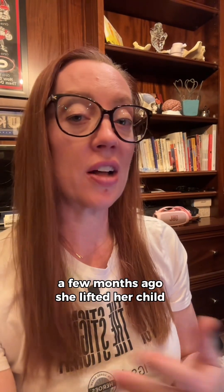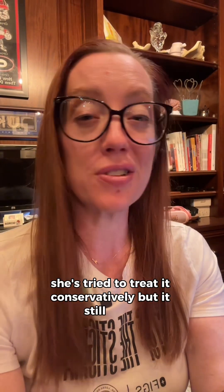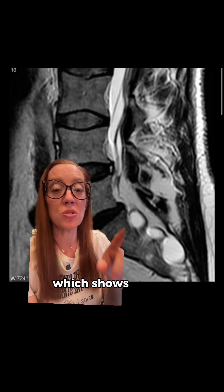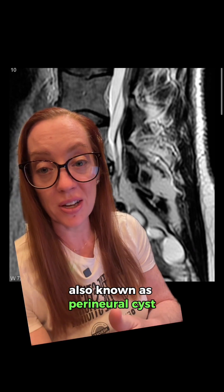Yesterday, I presented the case of a 36-year-old female who came to my office complaining of lower back pain. A few months ago, she lifted her child out of the car seat, twisted her back, and had sudden onset of right-sided lower back pain. She tried to treat it conservatively, but it still hurt, so she ended up getting an MRI of her lower back. The findings show a Tarlov cyst down in her sacrum, also known as a perineural cyst.